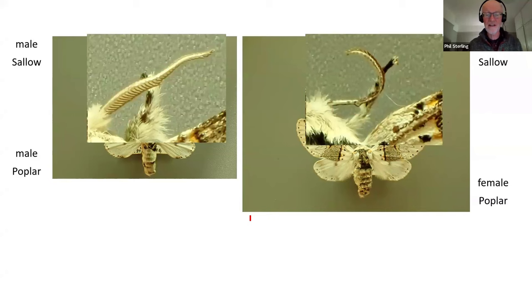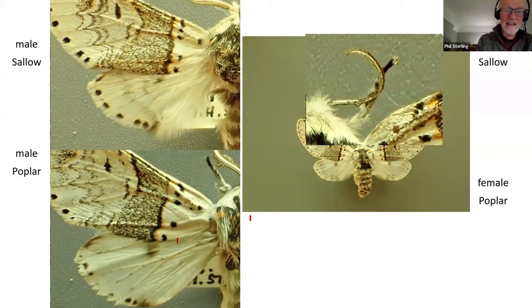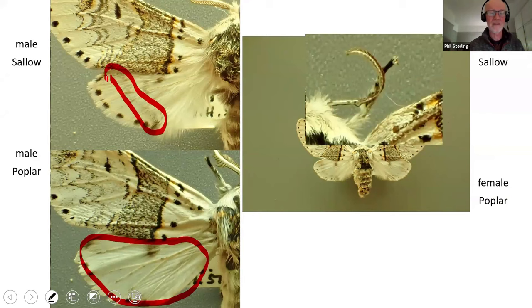In the male poplar kitten, look at the hindwing - you can see there is no grey bar, as there is in the sallow kitten. I know somebody is going to go straight to Lepiforum and say there are poplar kittens on the German website which have grey bars - absolutely right. This character seems to work for British populations. But if you've got a kitten moth that is a male with a bright white hindwing, no greyish bar, then that is almost certain to be poplar kitten male.